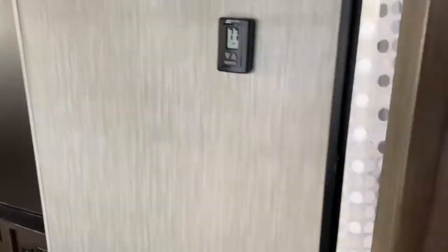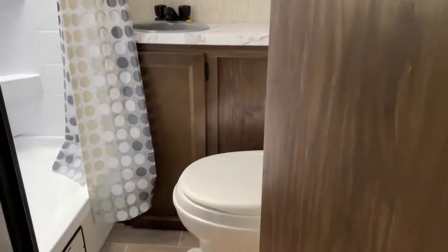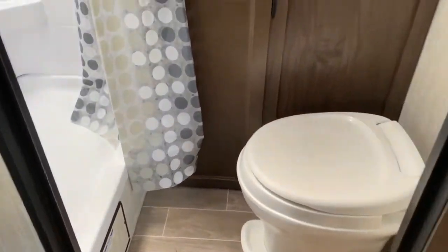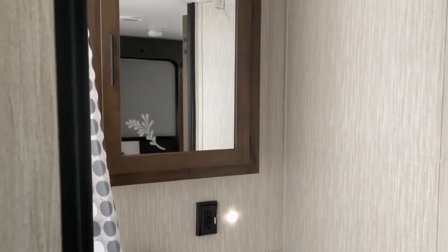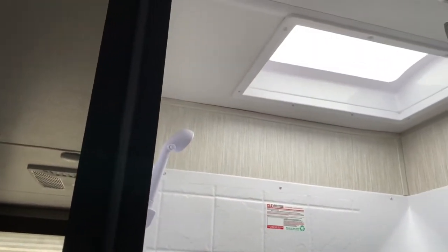Before we get to the kitchen I'll show you the bathroom. Of course you do have a toilet, a nice large vanity, and your medicine cabinet. Over here you do have a fairly large shower with a skylight overhead, which offers a little more headroom.